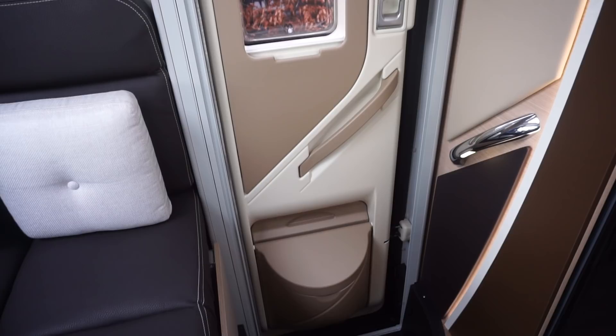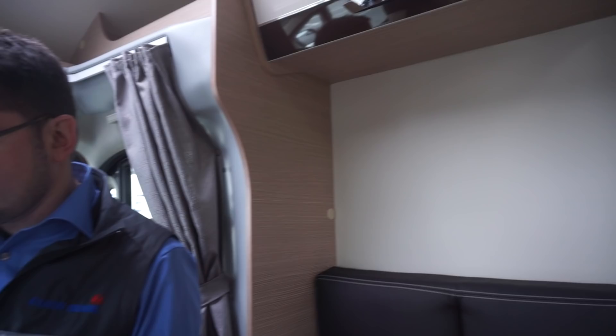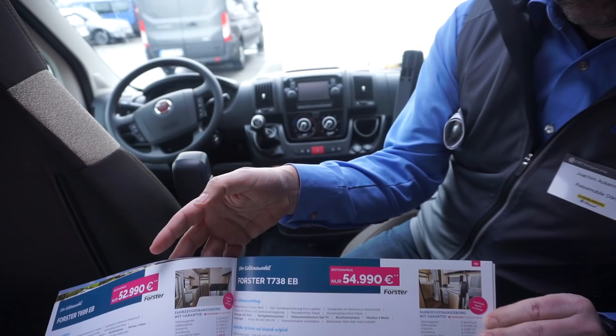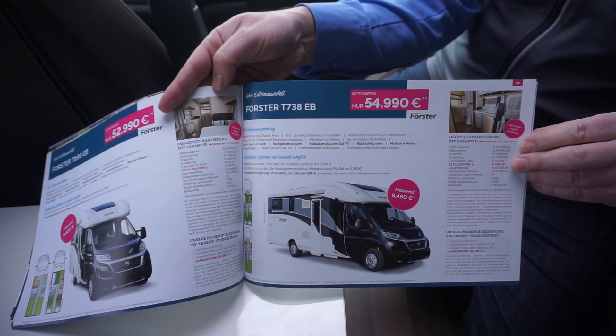You'd expect that from the Euromobil brand, for example, to put in solar, but maybe not so much from the Forster. If you want to have a quick look at the brochure for the Forster T738 EB, that's the special edition - the price is 55,000, and it's good to go. You don't have to do any work with it, which is rare with a motorhome. Most things - I take out test models and we've got no electricity other than what I can take from the engine.